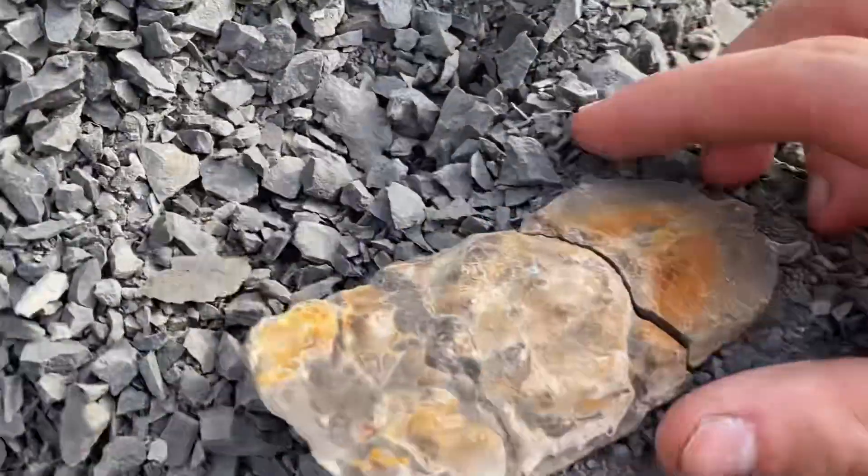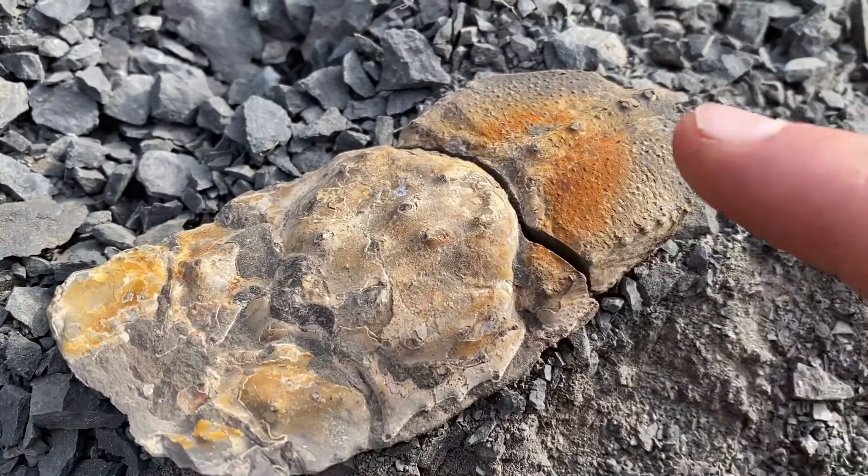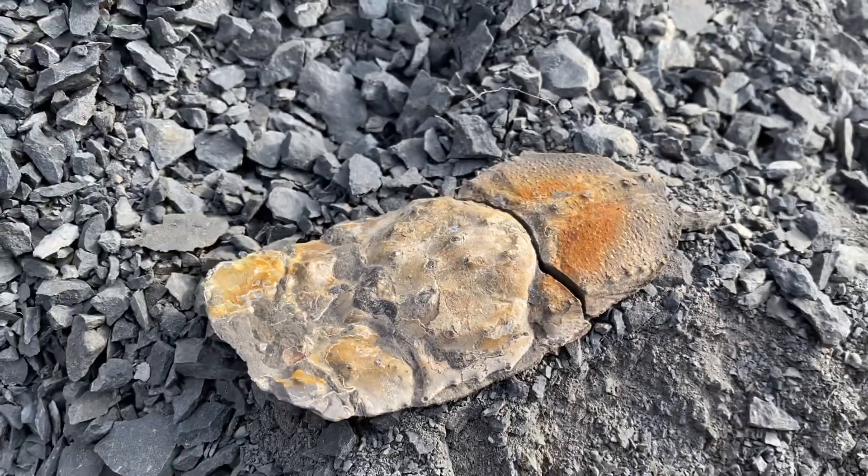Just cracked open another concretion — look at that lobster. I think that's the face right there, and these are the claws, and there's the body coming out. Look at the spines on it. Oh, that's so cool.